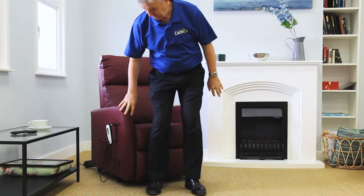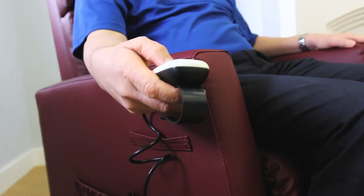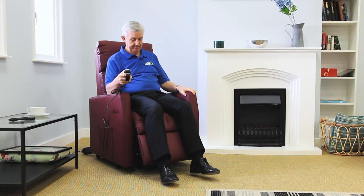This is the Montpellier, a fantastic addition to the growing range of riser recliners at Careco. With a dual motor under the seat, this mobility boosting armchair gives you the option of incrementally adjusting the position of the chair until you find your favourite position.